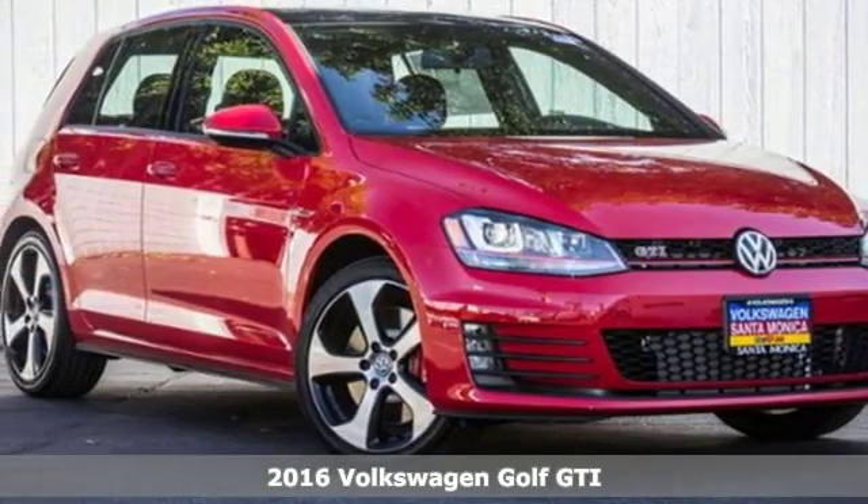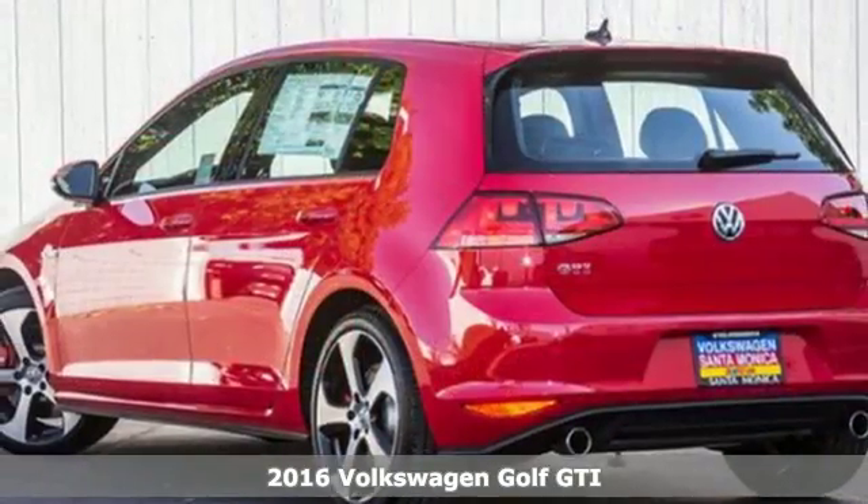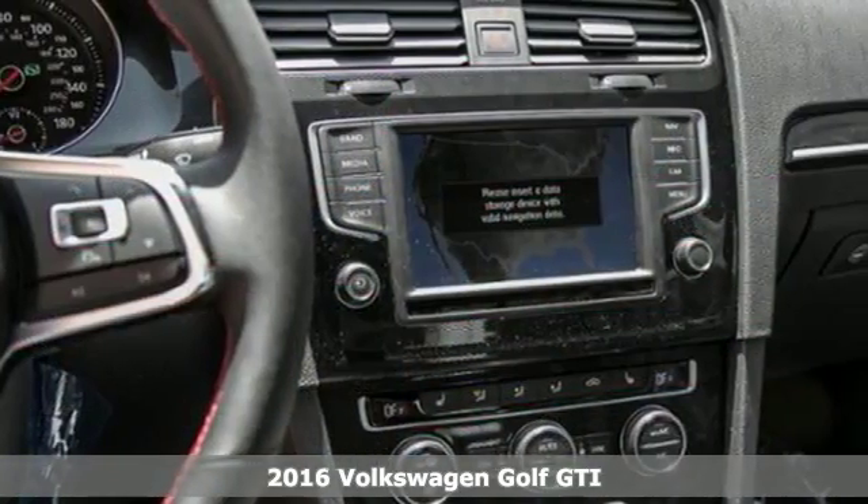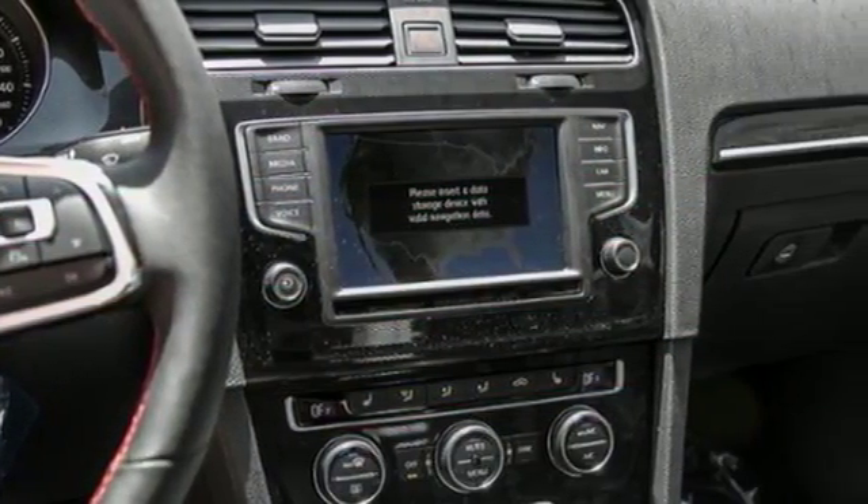Here's a 2016 Volkswagen Golf GTI. It's not a matter of if, but when, you'll fit all your gear into the adaptable cargo space of this innovative hatchback.